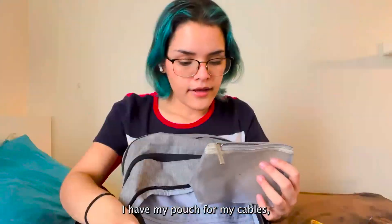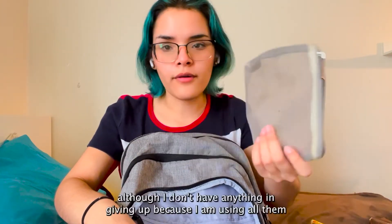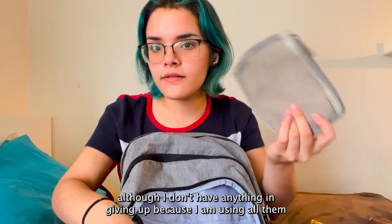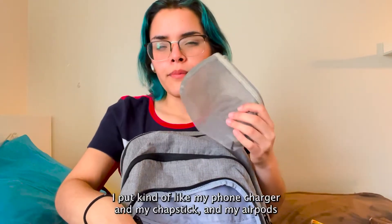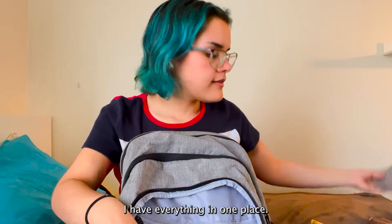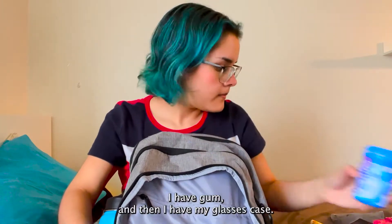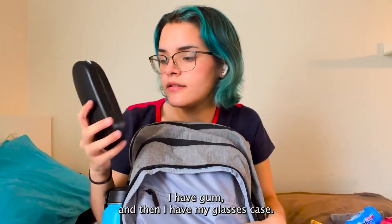I have my pouch for my cables, although I don't have anything in here right now because I am using all of them. In here I put kind of like my phone charger, my chapstick, and my AirPods so I have everything in one place. Then here I have my wallet, and then I have my glasses case.